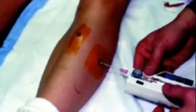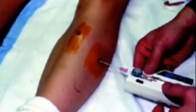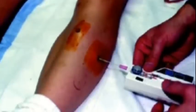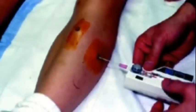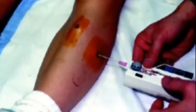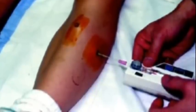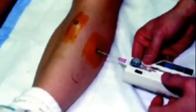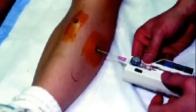Measure the pressure of the affected compartment. If the measurement is greater than 30 millimeters of mercury, this is a positive diagnosis for compartment syndrome. I've included a picture of how they do that — it's a pressure catheter they put inside your affected extremity to measure it.